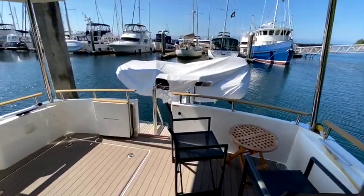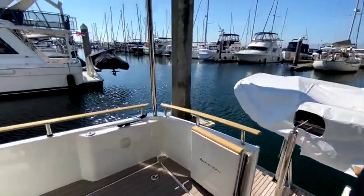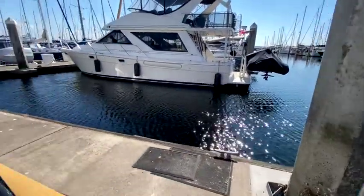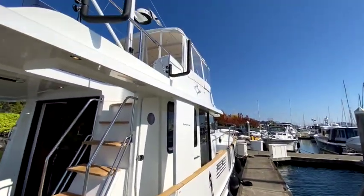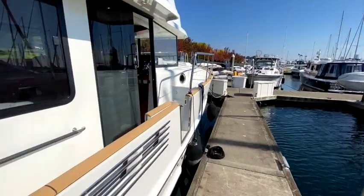Thanks for joining this tour — this is a 2019 Swift Trawler 44. One last look — the boat is called Westward Drift. Thanks so much.